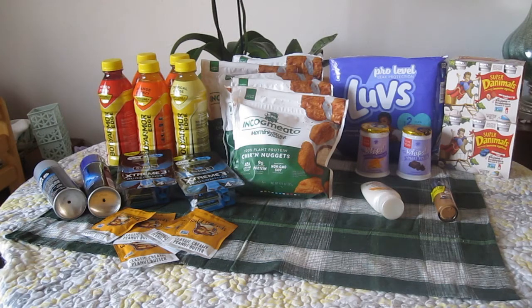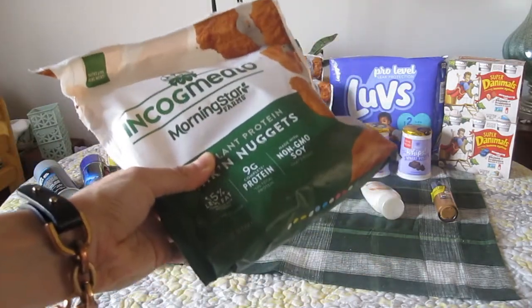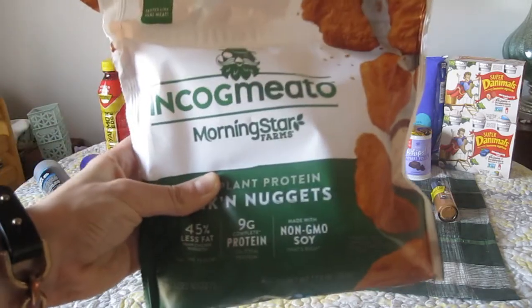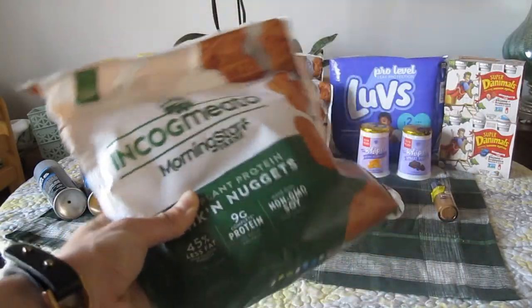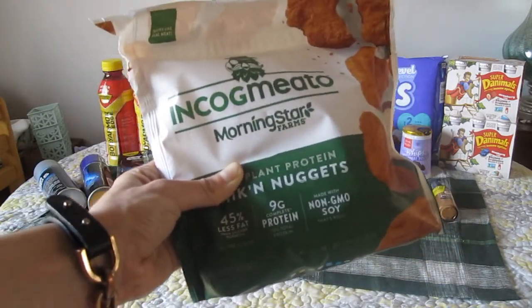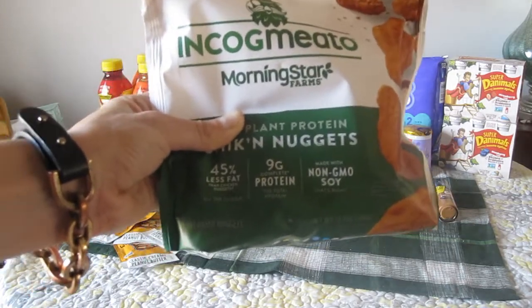I wasn't expecting that, but I just really wanted to grab up a lot of these really good freebies and cheapies. So I went over to King Soopers and I repeated this Incognito deal, which I shared with you guys in my last video — it is $4.99 on the mega sale and that sale ends 3/9/21. When you buy five or more participating items, which can be mixed and matched, there's a $2.50 rebate on Ibotta and a $2.50 rebate on Kroger Cashback, with a limit of five on each of those rebate apps.